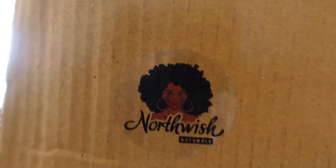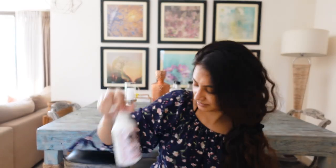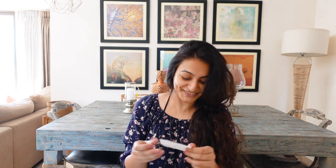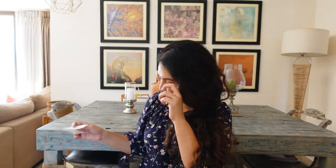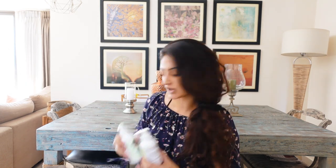I came back to this package from Northwish Naturals — she sent me the gel, the shampoo, and another gel. There's a handwritten note — so cute. I really appreciate the handmade notes she sends. She knows my husband really likes the gel — I spoke about this in my review — so she sent two gels and the shampoo.